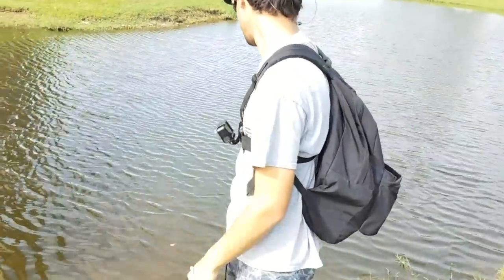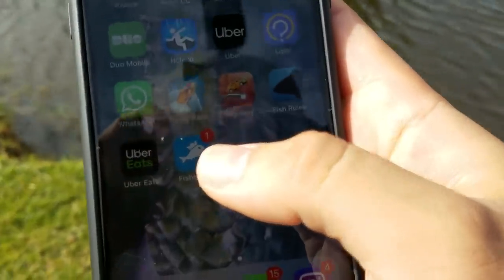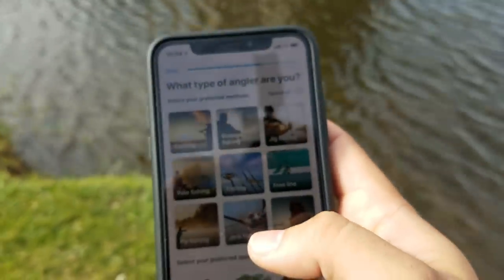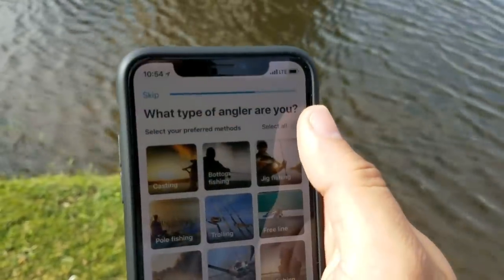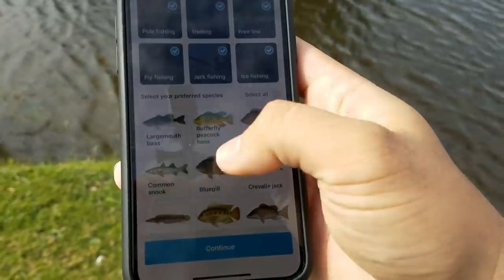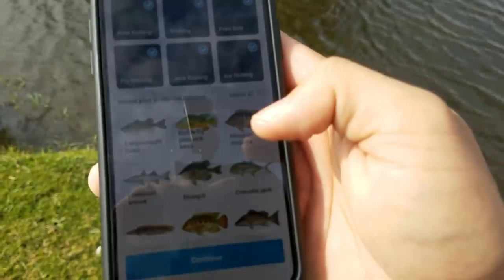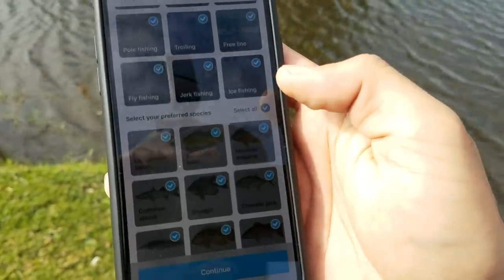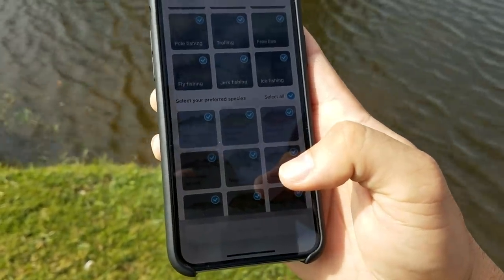I'm going to put FL Bass Master on that app right now. Bring out that phone - let me show you how to use this thing. Can you guys see that? Yes you can - that is the Fish Brain app right there. I'll zoom in. You're going to go ahead and download that app. You're new? What type of angler are you? You're everything - so we're just going to hit select all. On top of that you want to target your species: largemouth, butterfly peacock bass, Mexican mojarra, other different types of species.